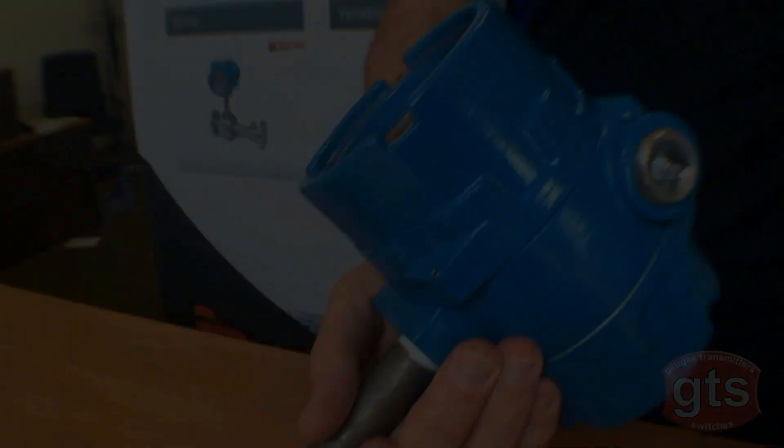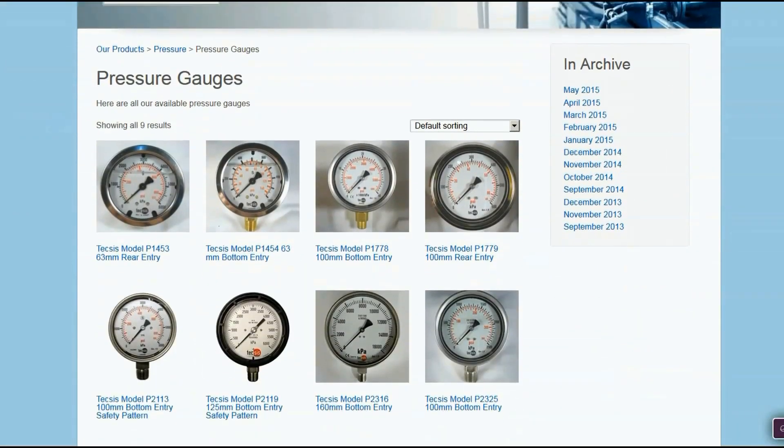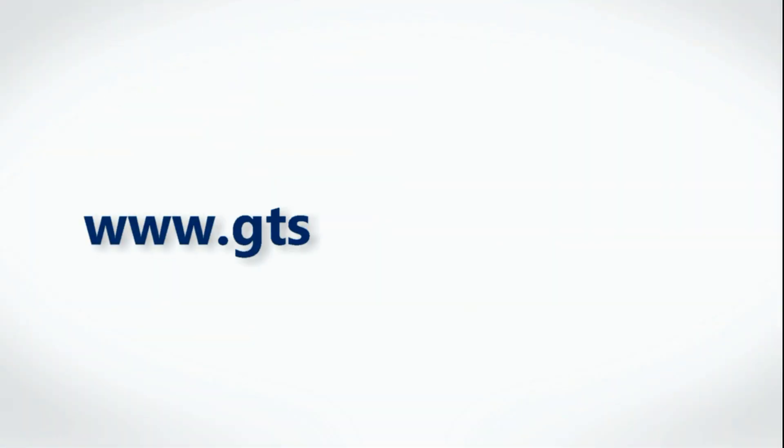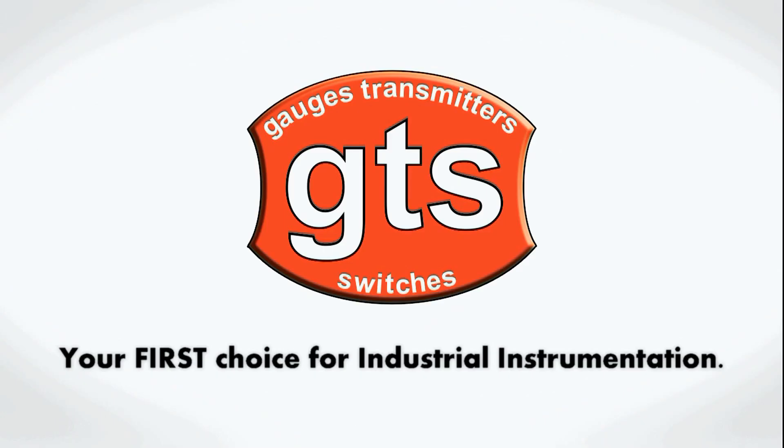For all your Badger Meter products, contact GTS on 9250 4400, or you can shop online and see our full range at www.gtsgauges.com.au. GTS — Gauges, Transmitters, Switches — your first choice for industrial instrumentation.